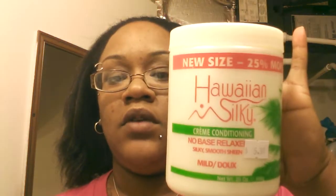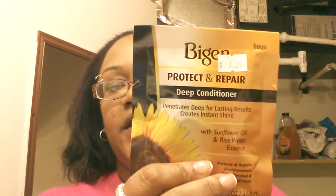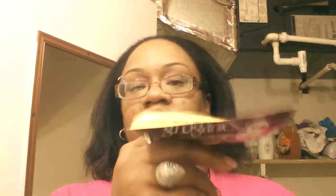We got Hawaiian Silky Cream Conditioning No Base Relaxer. We have Keracare Protect and Repair Deep Conditioner, and a Groganics DHT Blocker System Grow Therapeutic Intensive Scalp Treatment Conditioner.